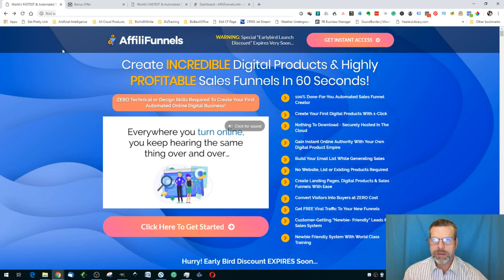Here is the sales page. It claims you can create incredible digital products and highly profitable sales funnels in 60 seconds. From a newbie's perspective, that is a bit of an overstatement because the training is great, and I'll show you that in a minute. So if this sounds like something that's for you, then stay tuned.